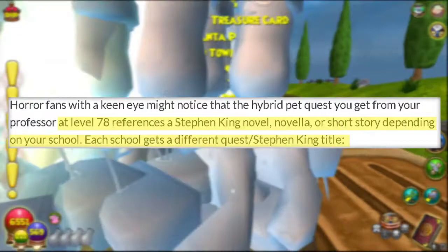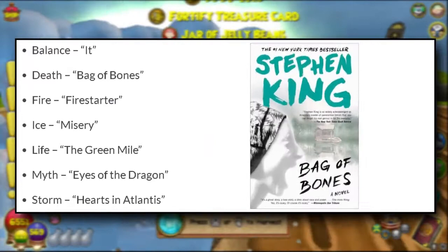Number sixty-seven: at level 78, every school can get a pet quest from their professor that references a Stephen King novel or short story — Balance being 'It,' Death being 'Bag of Bones,' Fire being 'Firestarter,' Ice being 'Misery,' Life being 'The Green Mile,' Myth being 'Eyes of the Dragon,' and Storm being 'Hearts in Atlantis.'